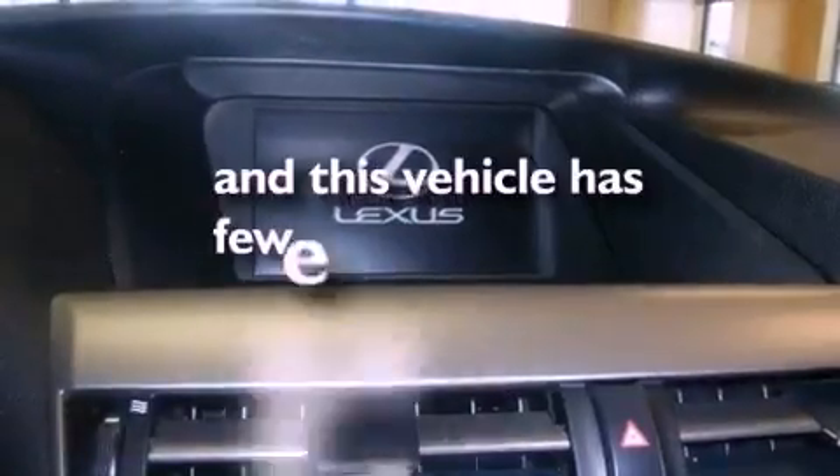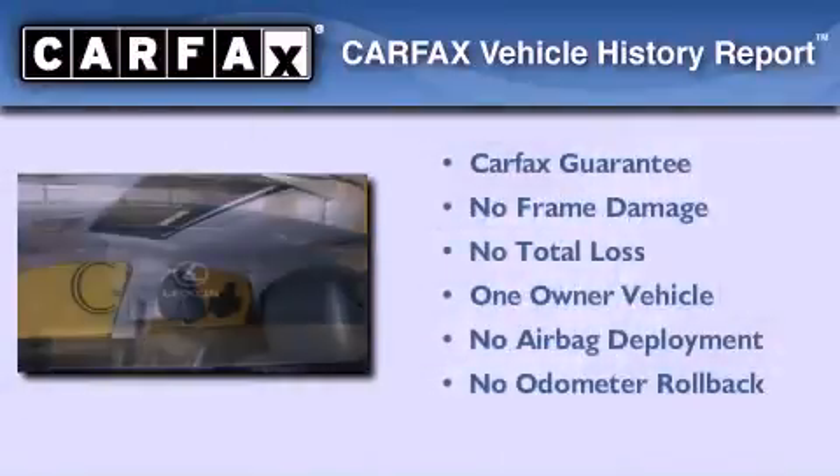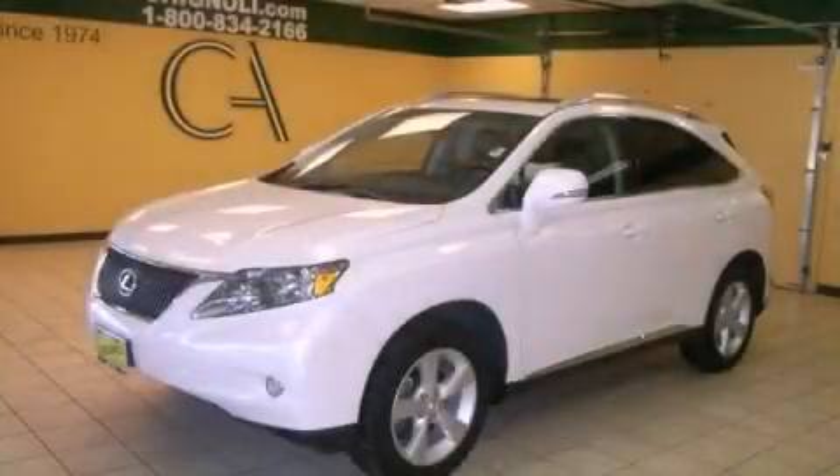This vehicle has fewer than 29,000 miles on the odometer. This Lexus has had only one owner, and it qualifies for the Carfax Buy-Back Guarantee. Stop by today and test drive this automobile for yourself.